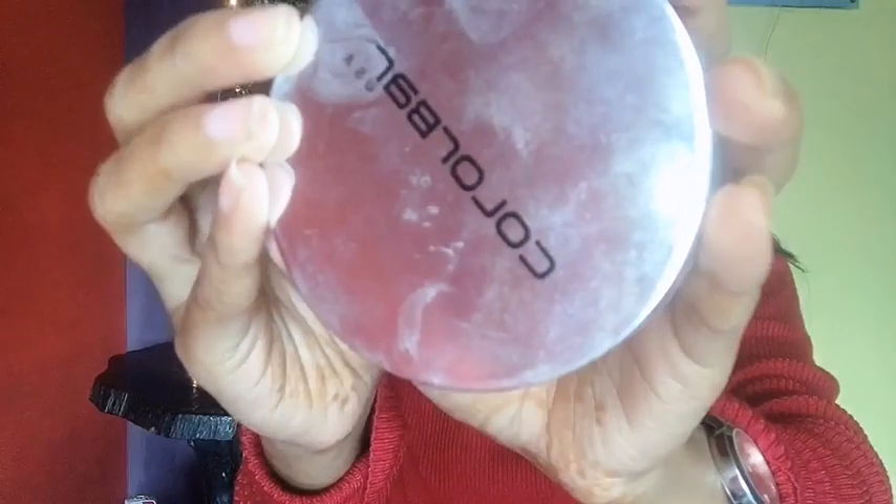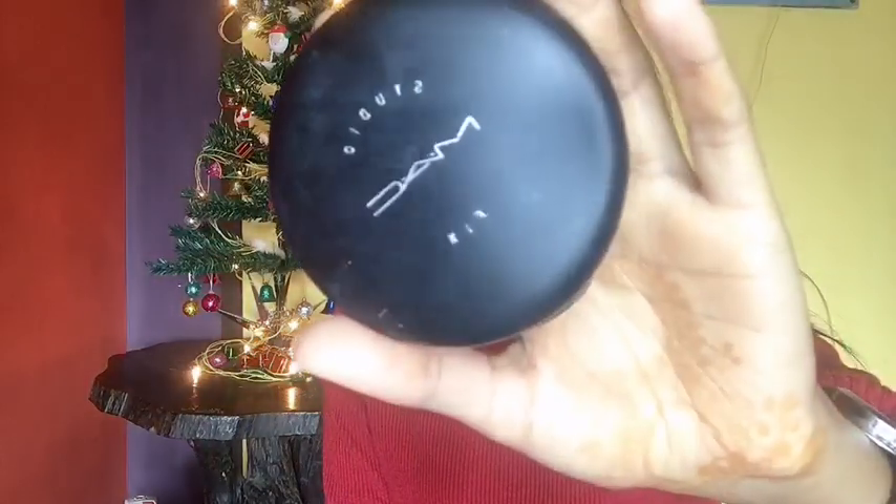To set the concealer I'm using the Colorbar Translucent Powder, setting all the areas where I have concealed and highlighted. Then I'm using the MAC Studio Fix Compact Powder to set the rest of my face.